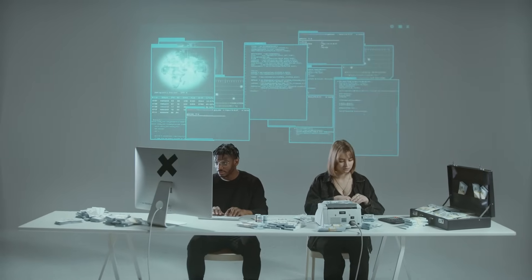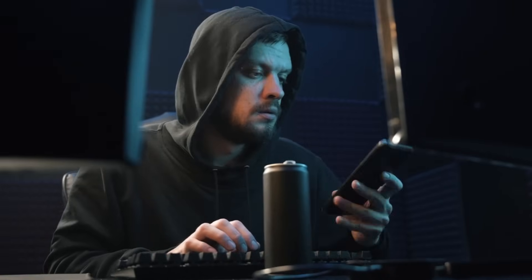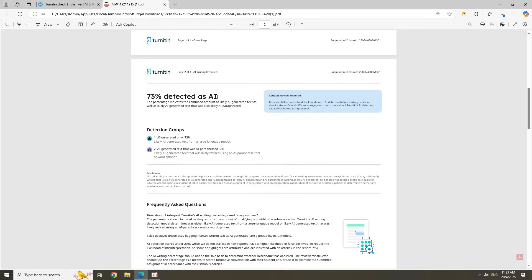Hello everyone. Be honest — are you using AI or copy-pasting from the internet? Yeah, it's fast, but are you 100% sure your work won't get flagged for plagiarism or AI detection? I used to worry about that too.